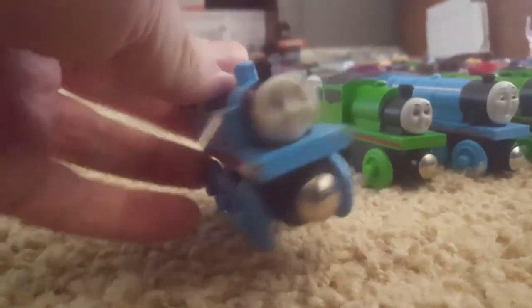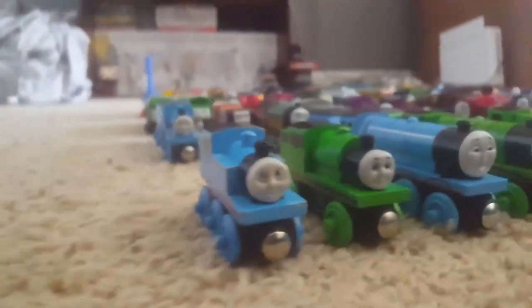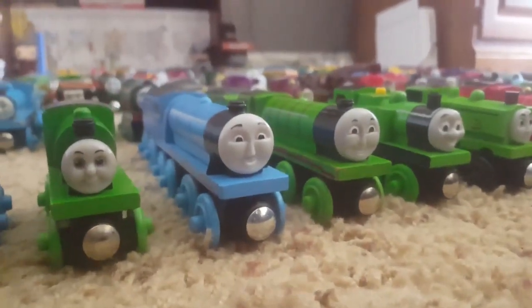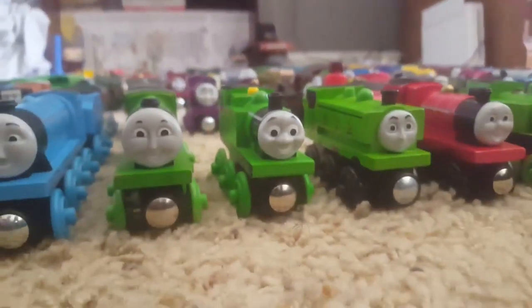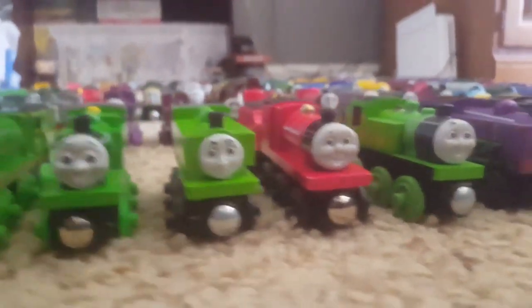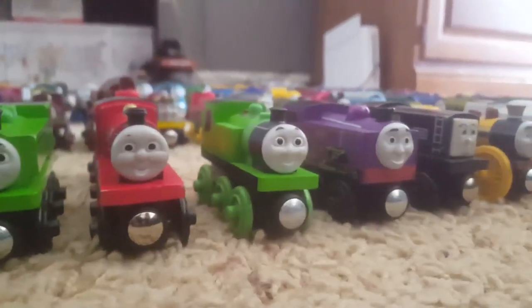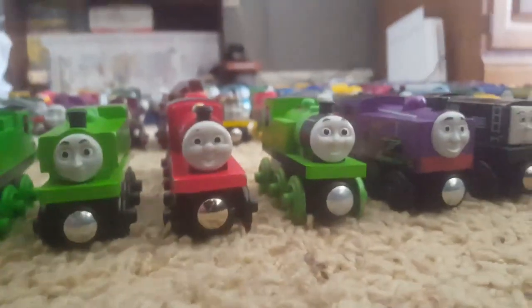Duplicates and rolling stock will be later in the video. These are in no order whatsoever — I literally just pulled them out of the bucket I keep them in and just set them up in these rows. So that's why we're starting with my original Thomas from when I was a kid, I think it's from 2001. And then here is an old style Percy, 2014 Gordon, 2003 Henry, 2006 Oliver, the 2014 Duck, and the new style James from 2005. I'm not sure how this snuck in here, but here's an extra Oliver — it's the 2014 version.